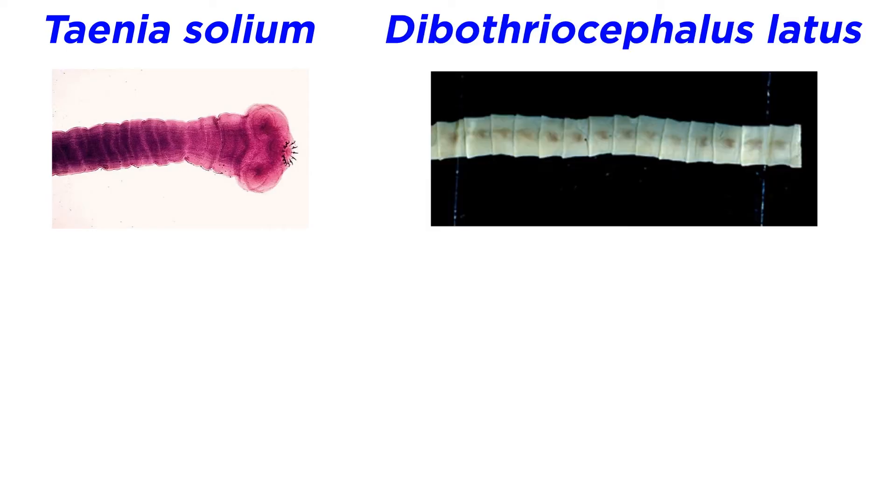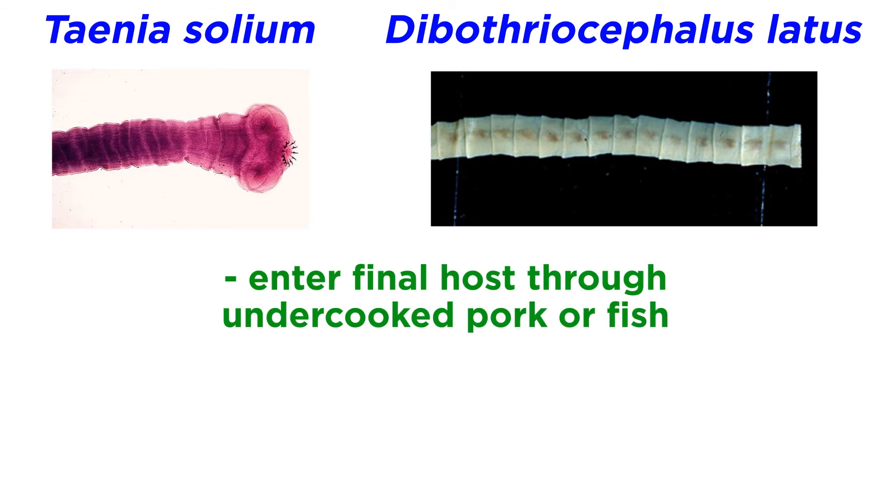Other human tapeworms include the pork tapeworm, Taenia solium, and the broadfish tapeworm, Dibothriocephalus latus. Both of these make their way into their final hosts through the consumption of undercooked pork or fish.